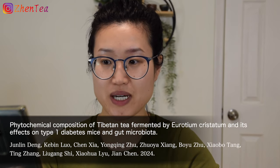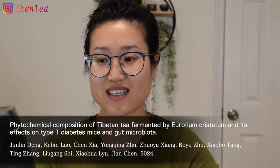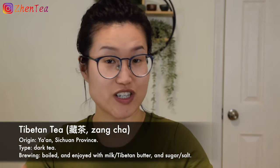The research I want to share with you today looks at Tibetan tea and type 1 diabetes. The name of the research article is 'Phytochemical Composition of Tibetan Tea Fermented by Eurotium Chrystatin and Its Effects on Type 1 Diabetes Mice and Gut Microbiota.' Tibetan tea, or zhang cha, refers to the tea that Tibetan people drink in their daily lives.